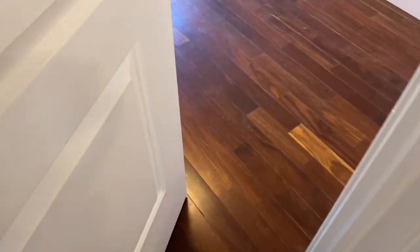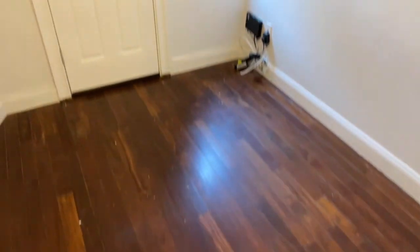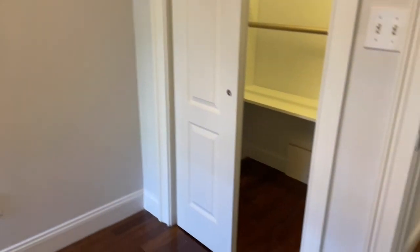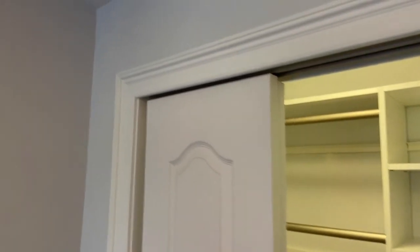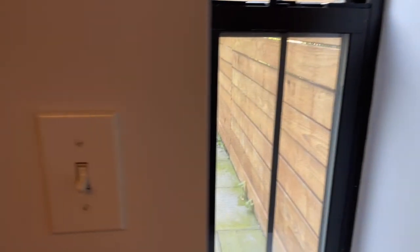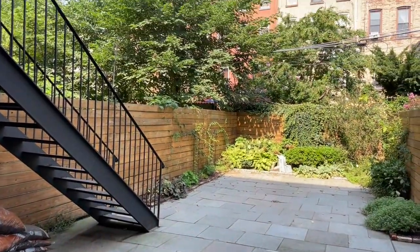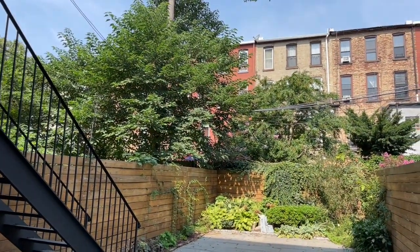One of the rear bedrooms has an exit that leads to the garden, so you can also use this as an entrance and exit.